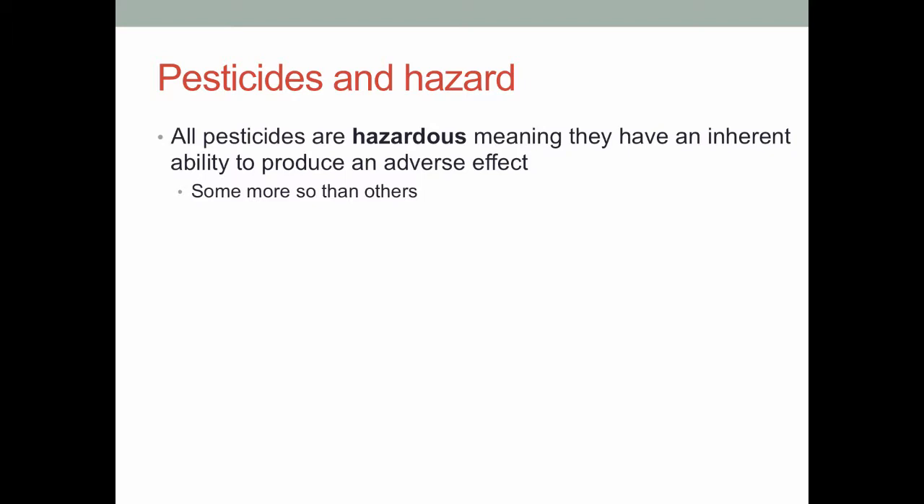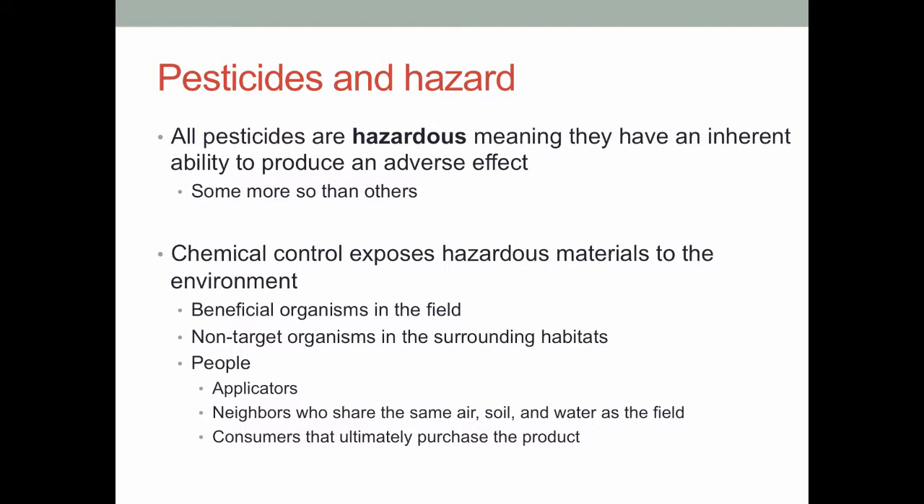So, pesticides and hazard. One thing I want to define before we get going today is the difference between hazard and risk. The basic idea is that pesticides are hazardous, meaning they have some inherent ability to produce an adverse effect. Pesticides are poisons, and as such they are inherently dangerous to one extent or another. This is why we spend a lot of time talking about pesticides — talking about how we roll them out, when we use them, and their safety — considering that a lot of other control techniques like resistant plant varieties and tillage really don't pose much danger to people or the environment.